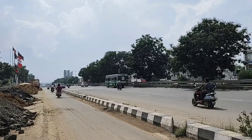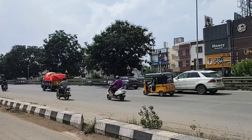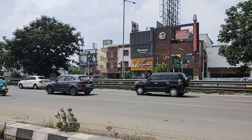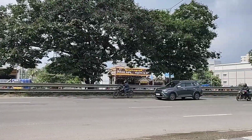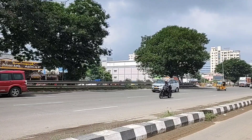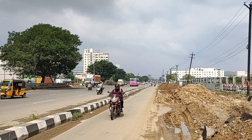Hi guys, welcome. I am going to show you a short cover of the new bus stand. This is GST Road.